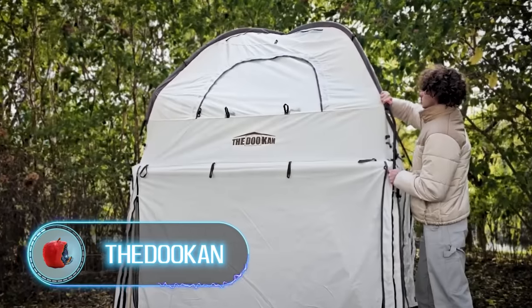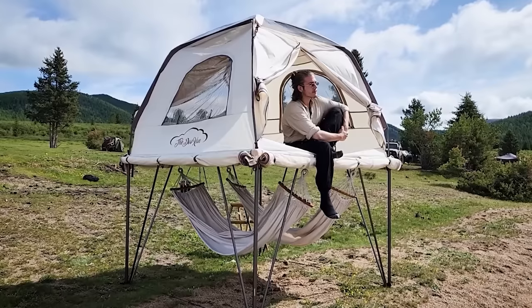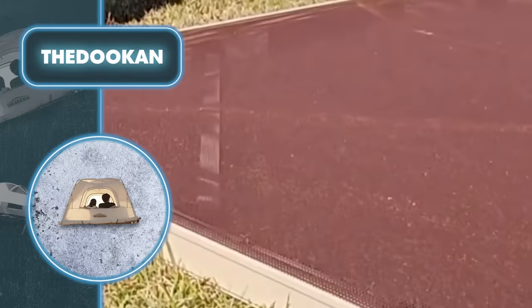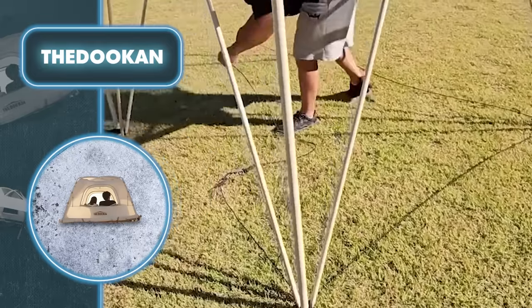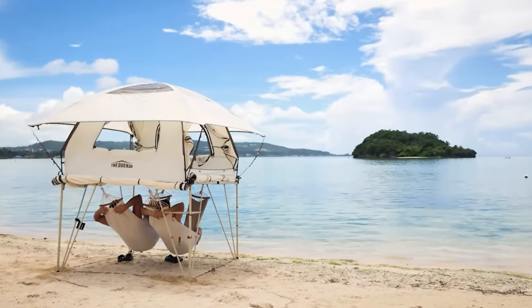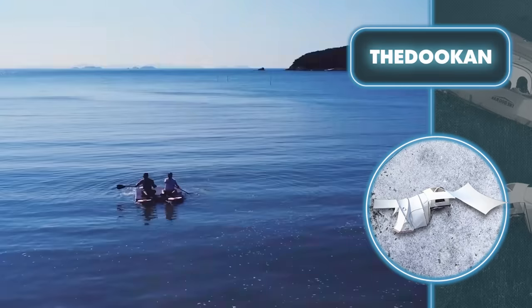The Duken is a versatile shelter that can be set up on land, above the ground, or even on water. On land it takes just a few minutes — you pick a spot and pitch the tent like a typical traveler shelter. For an elevated option, you first assemble a collapsible aluminum frame using tubes measuring six feet by six feet, then position the tent on top, adjustable to different heights.